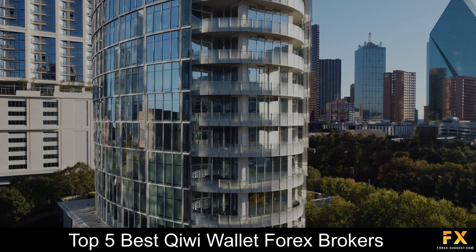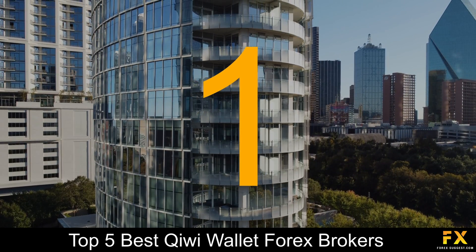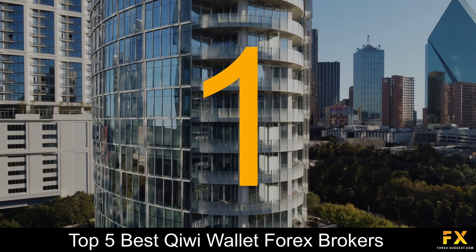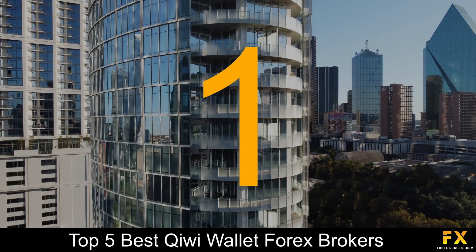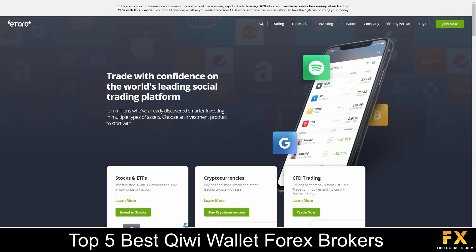And coming in at number 1 on our list of some of the top 5 best Kiwi Wallet Forex brokers, we have eToro. eToro is an online broker which was founded in 2006 and offers CFDs and social trading, with a head office based in Cyprus and the UK. eToro is supervised by the Financial Conduct Authority and the Cyprus Securities and Exchange Commission.